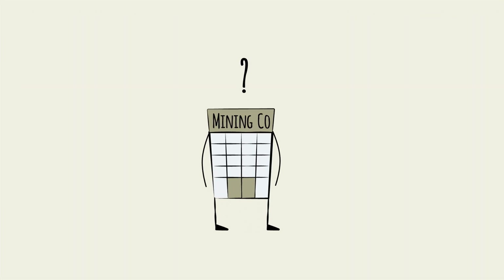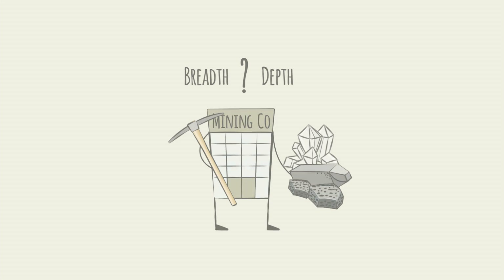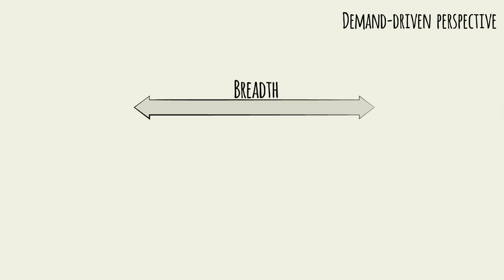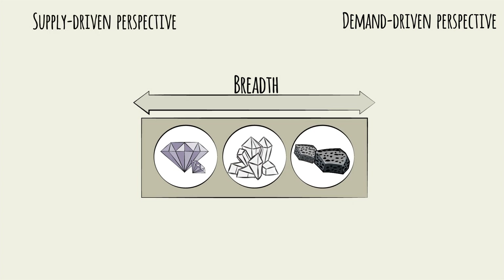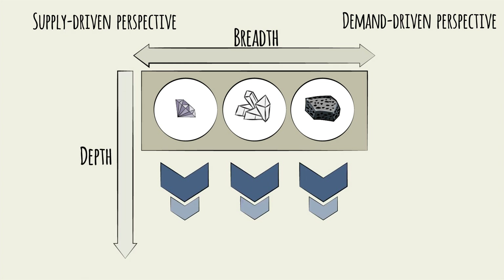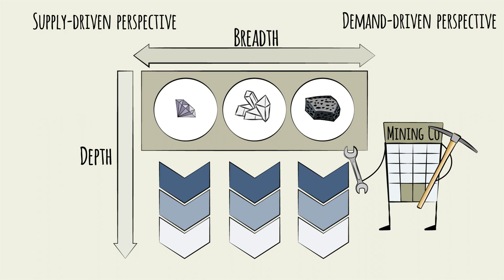Which perspective a company adapts will impact its product breadth — the number of ores it mines — and its product depth — the degree of processing and vertical integration it pursues within a given product type. A demand-driven, market-to-mine perspective will typically lead to more product breadth, pursuing whichever products are most in demand over time. A supply-driven, mine-to-market approach will typically lead to more depth, with sustained emphasis on bringing a handful of products to market as efficiently and consistently as possible.